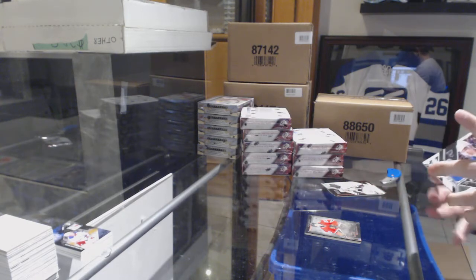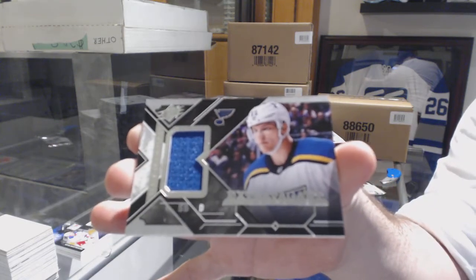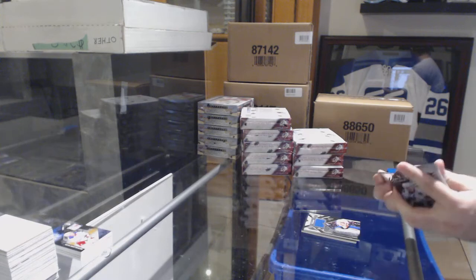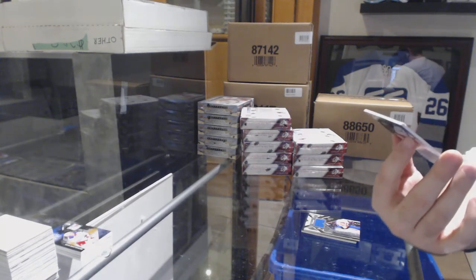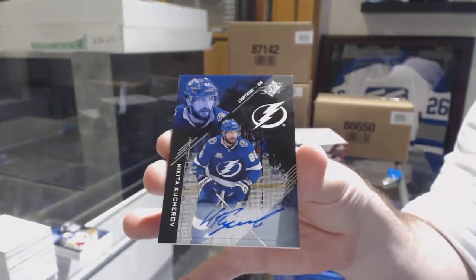For the St. Louis Blues, extravagant materials Colton Parayko. And for the Tampa Bay Lightning, numbered to 149, autograph base Nikita Kucherov.